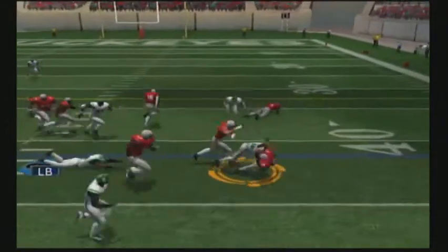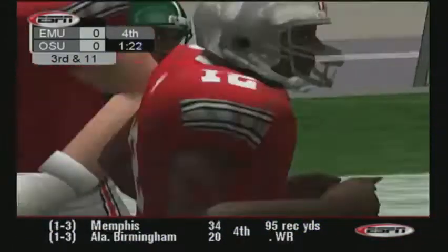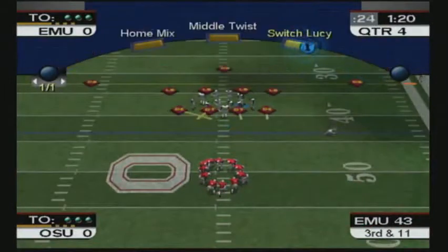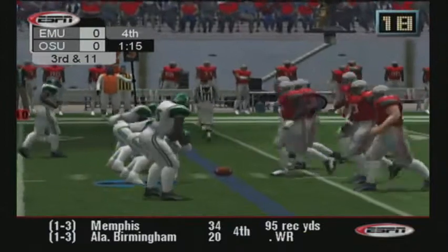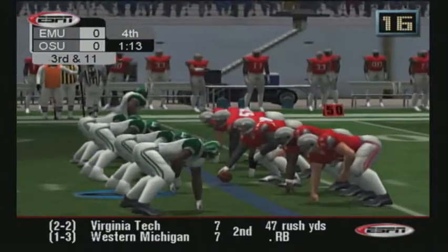Lateral. Number 10 laid into him and stopped that play dead in the backfield. Nice job. The D stuffed that run up the middle — there was no way the ball was getting out of the backfield. It's third and 11.